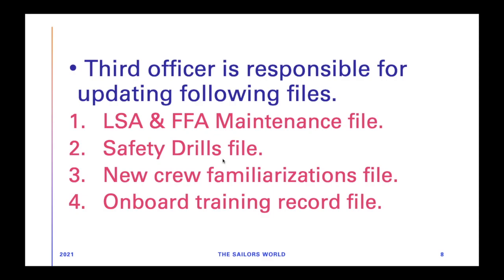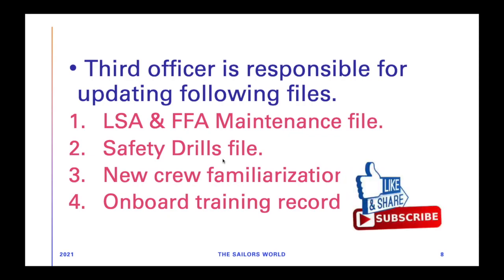Most importantly, the third officer is responsible for maintaining the LSA and FFA maintenance file. These files are very important, and the third officer is responsible for updating the LSA and FFA maintenance file, safety drills file, all drills taking place on board, new crew familiarization whenever there is new crew joining, and onboard training record files.